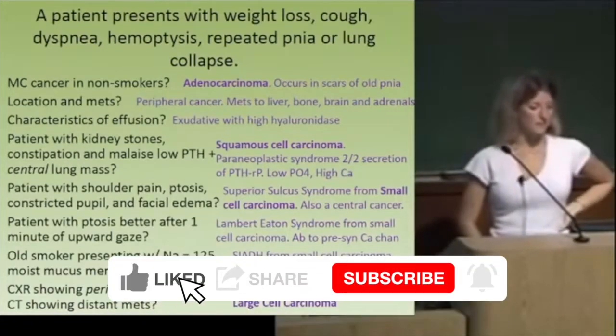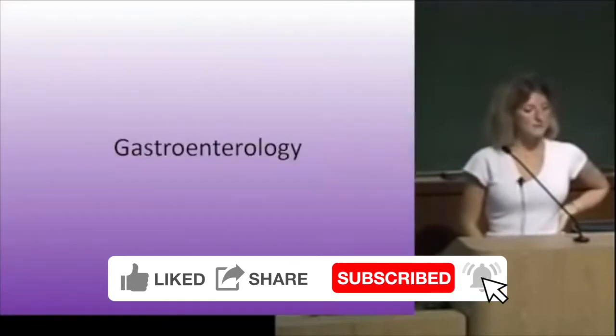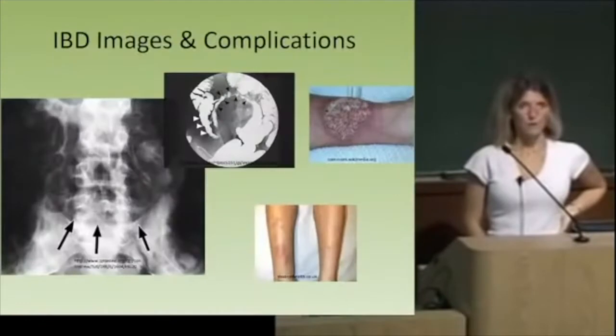I only have a few slides on gastroenterology, mainly concentrating on inflammatory bowel disease. So between Crohn's disease and UC...